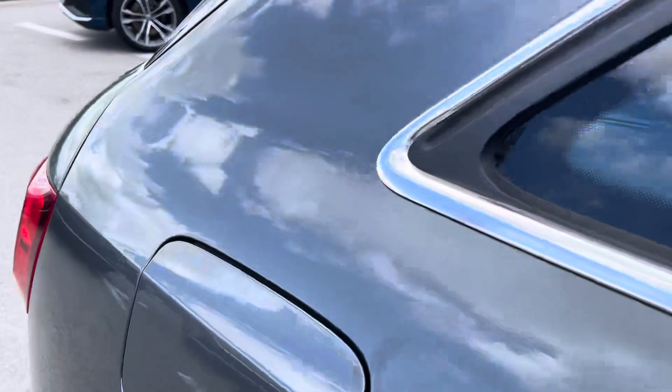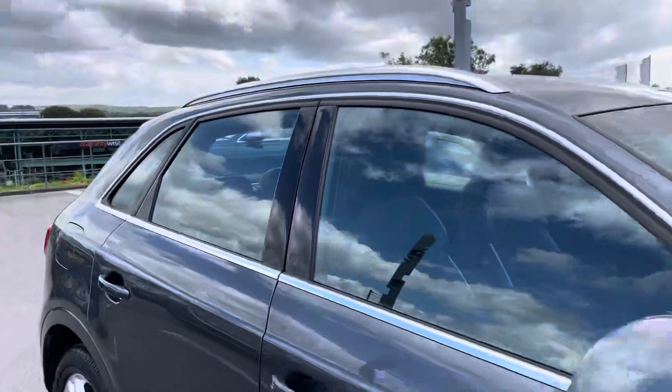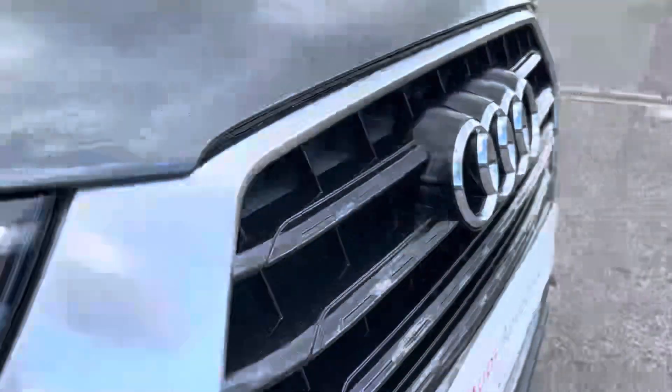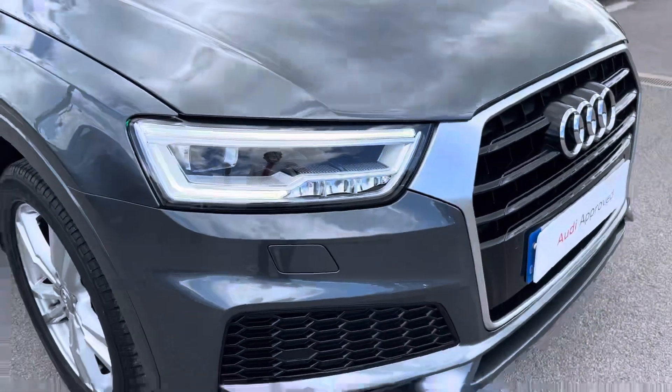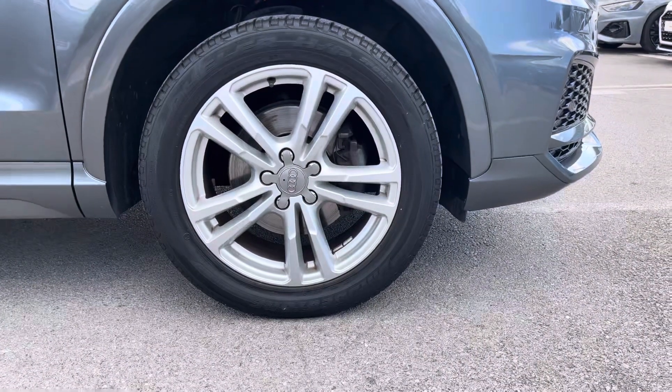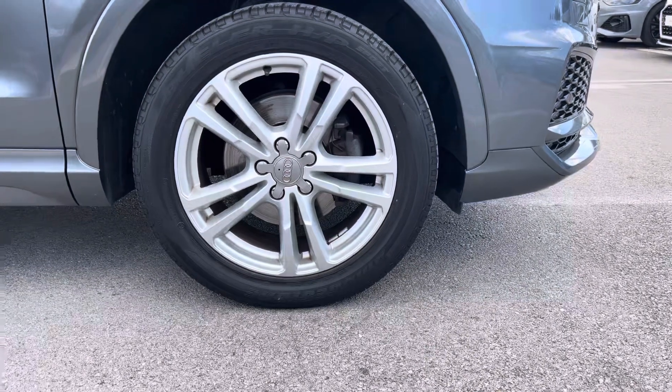This particular Q3 S line is finished in Daytona grey pearlescent paint, which contrasts beautifully with the aluminium roof rails and the S line styling on this vehicle. The front of the car sports stylish LED headlights for maximum visibility, alongside gorgeous 18-inch 5 twin-spoke design alloy wheels, giving this car the road presence it deserves.